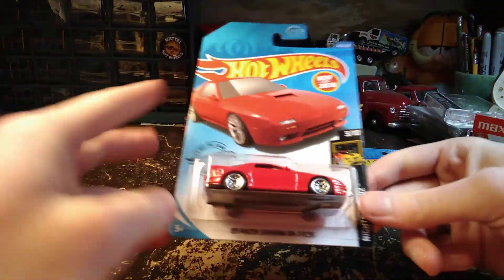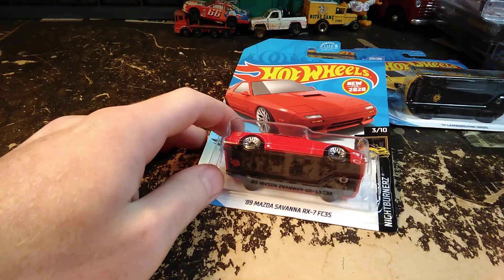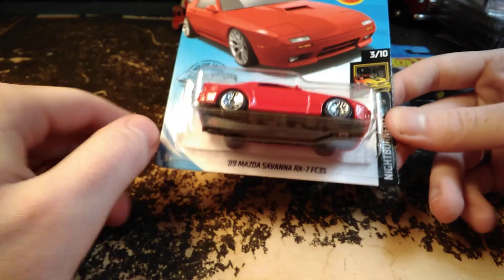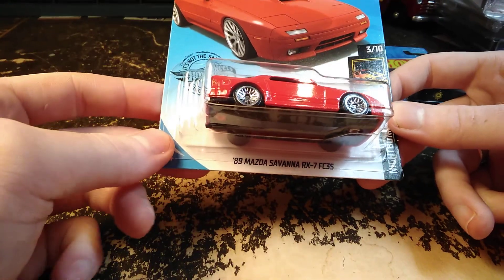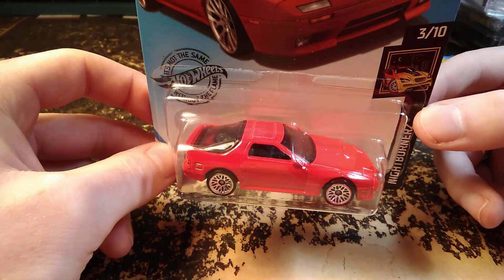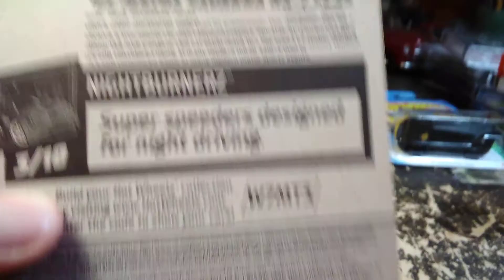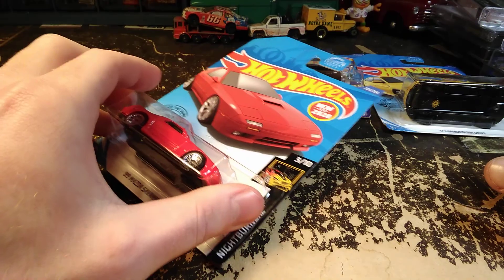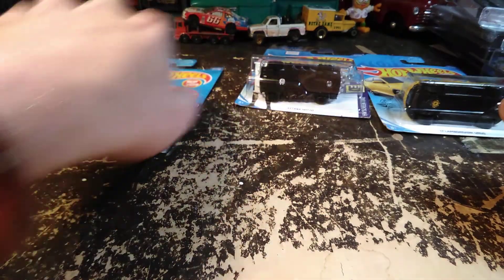Let's start off with this one — it's pretty cool. In the Nightburner series we have the 89 Mazda Savannah RX-7 FC-35. I'm familiar with the RX-7 for sure, but I don't know if the Savannah is a special package or what. What I like about the packages that say 'new for 2020' is they're what Hot Wheels used to call a first edition — they say on the back facts about the car, and all three of these do.